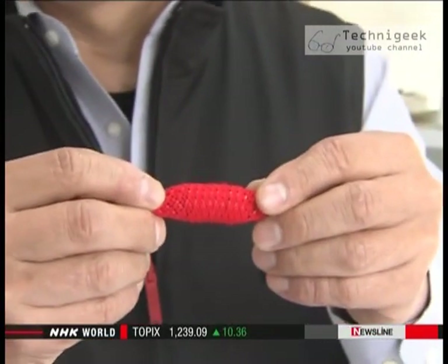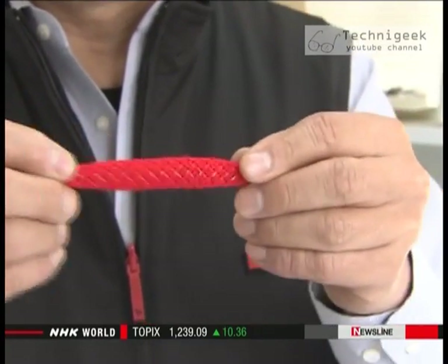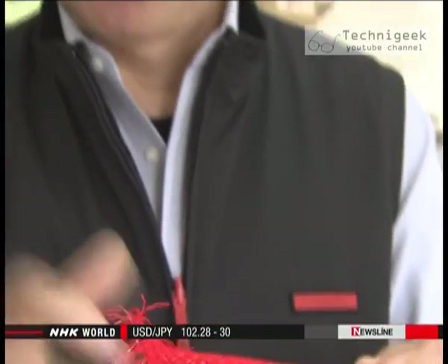The cord is pliable. When air is put into the silicone tube inside, the cord contracts. When air is removed, it expands. Because those movements are similar to that of muscles, the technology can be used for artificial muscles.